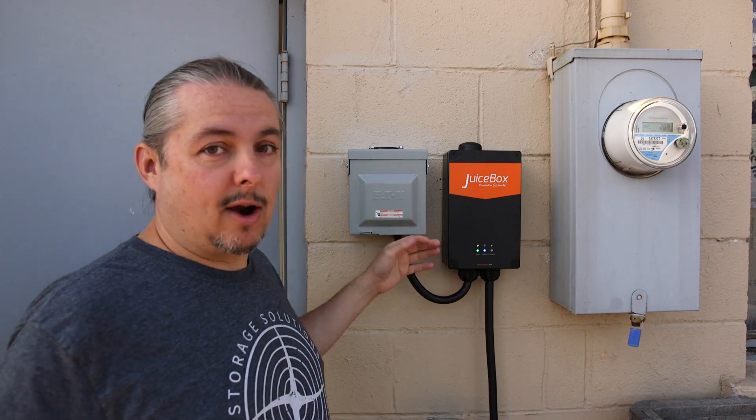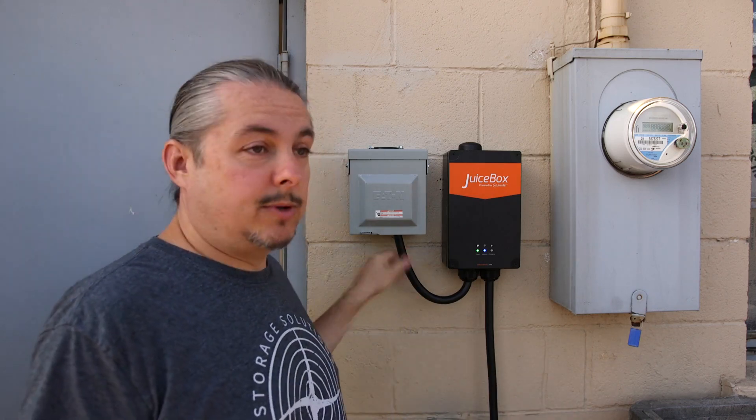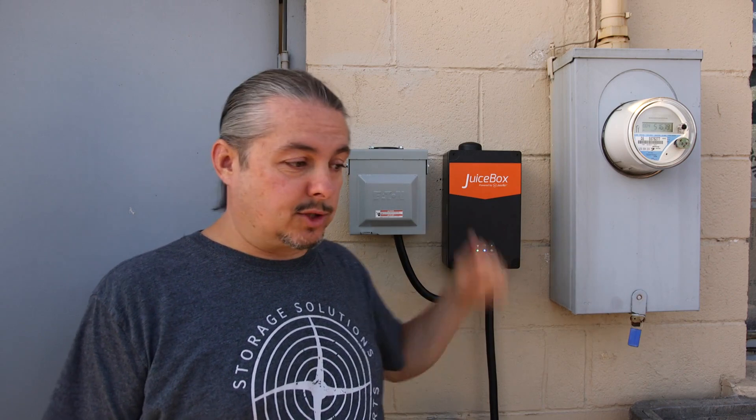The reason I didn't hardwire it is flexibility — if something bad happens to the Juice Box or I want to try a different charger, I can use the standard NEMA 14-50 plug and swap in a different charger or use my actual Tesla charger. So I'm never stuck unable to charge the car.